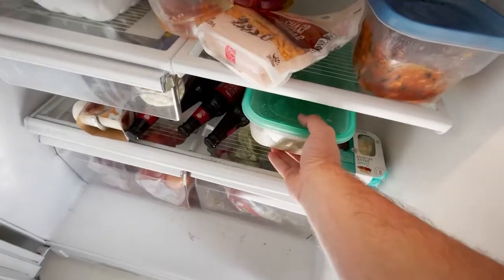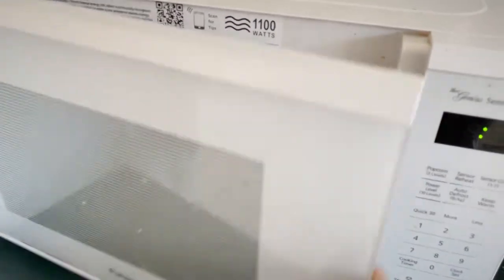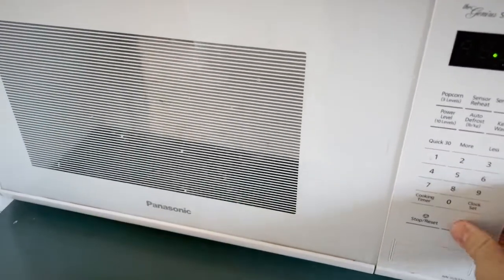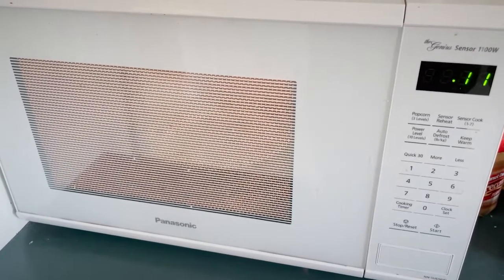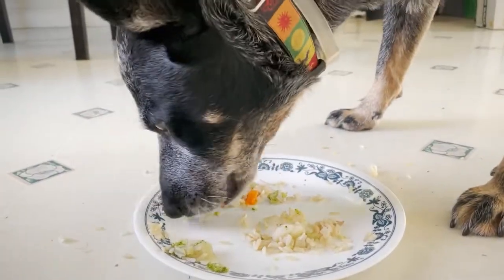Store it in the fridge until meal time. When it's time for Valjean to eat, we'll heat up the food just slightly. Be sure it's not too hot that they burn their mouths — 10 to 12 seconds in the microwave should be fine. And then Valjean gets to chow down.